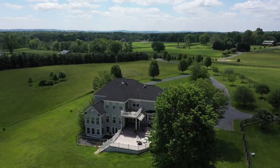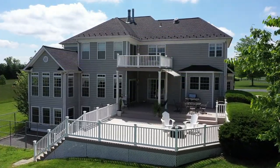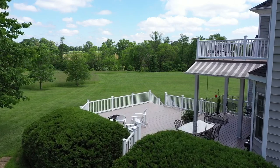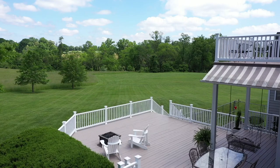From here, let's step outside and inspect an awesome and expansive 42 by 28 multi-tiered deck with an awning. There are multiple spots on the deck for dining, grilling, and relaxing.